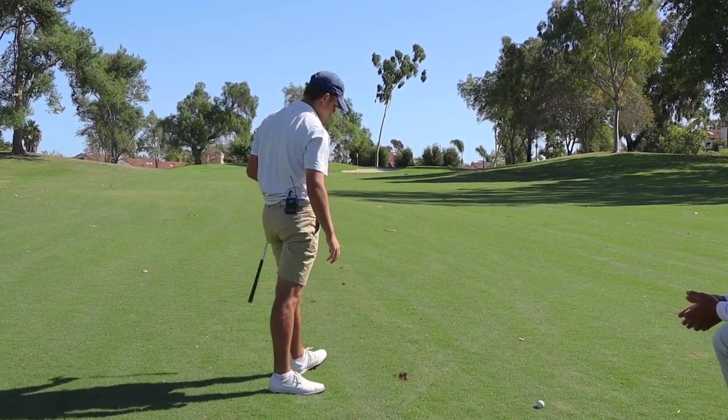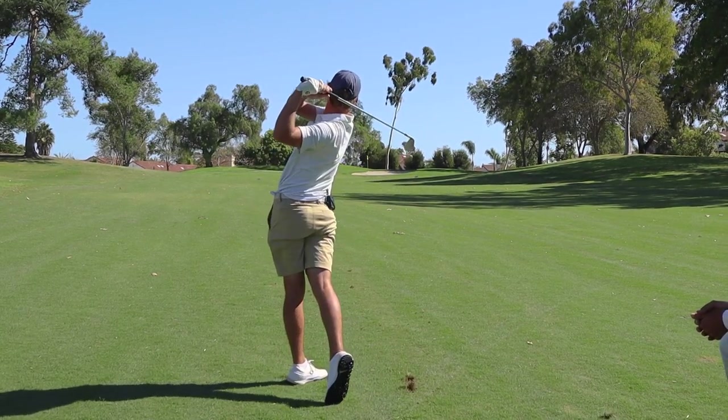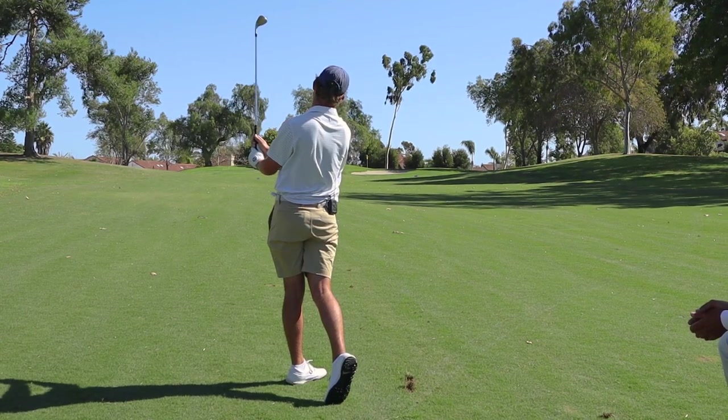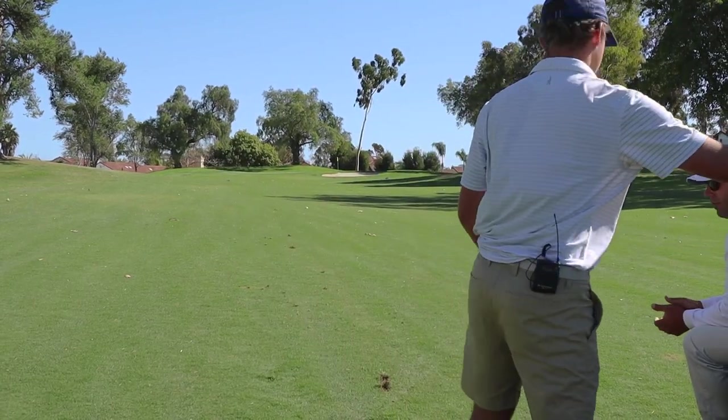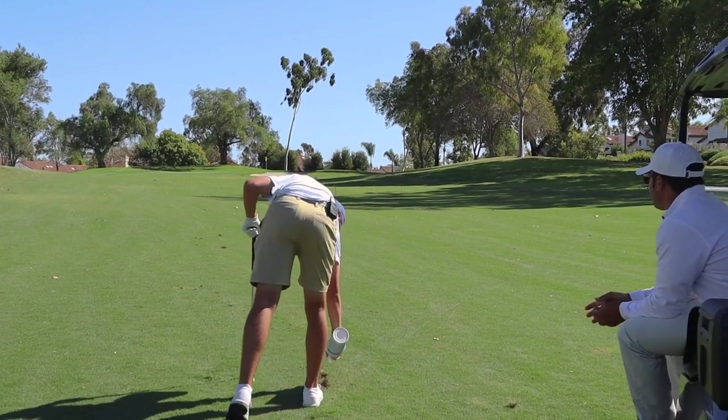Solid — just a little left. These are good swings. It's just a matter of the wind being out of the right and you just aiming far enough right to actually get that on line with the hole.